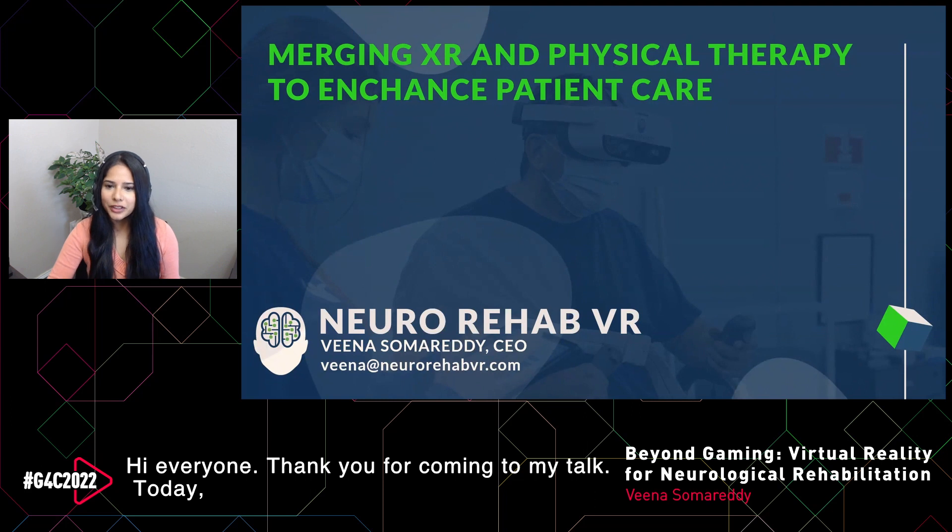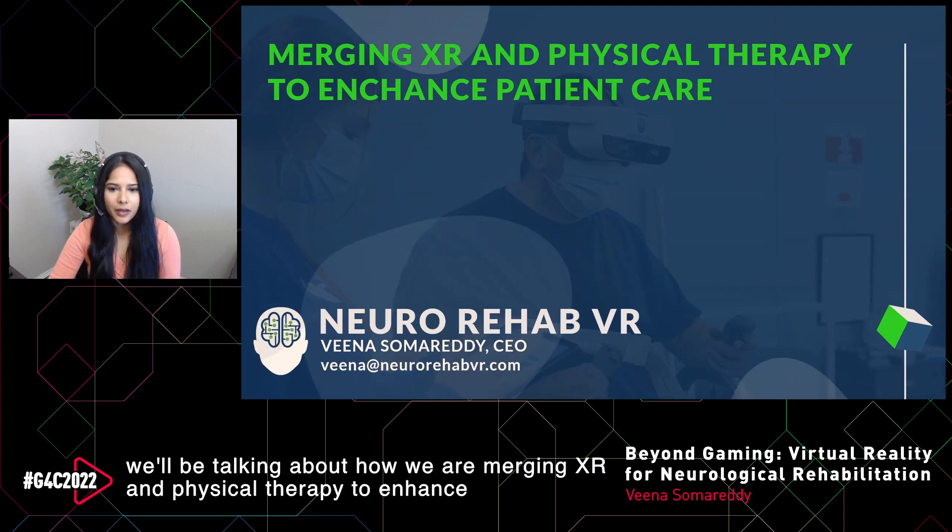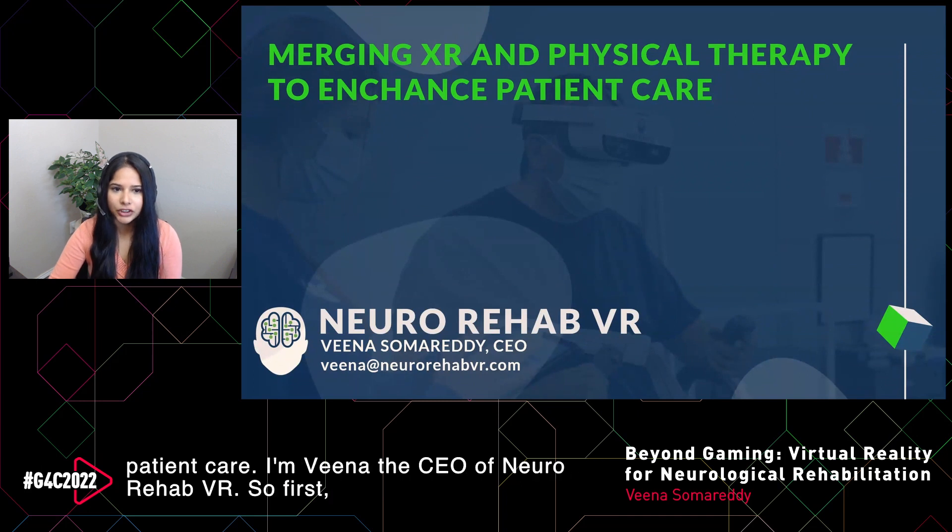Hi everyone. Thank you for coming to my talk. Today we'll be talking about how we are merging XR and physical therapy to enhance patient care. I'm Veena, the CEO of NeuroRehab VR.